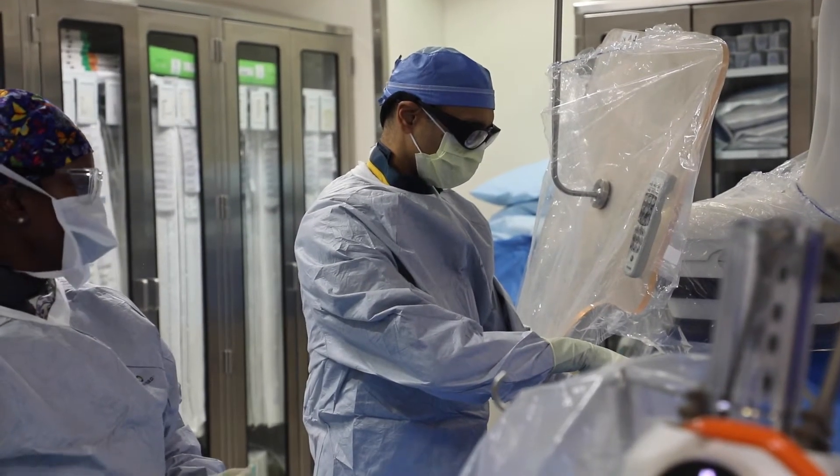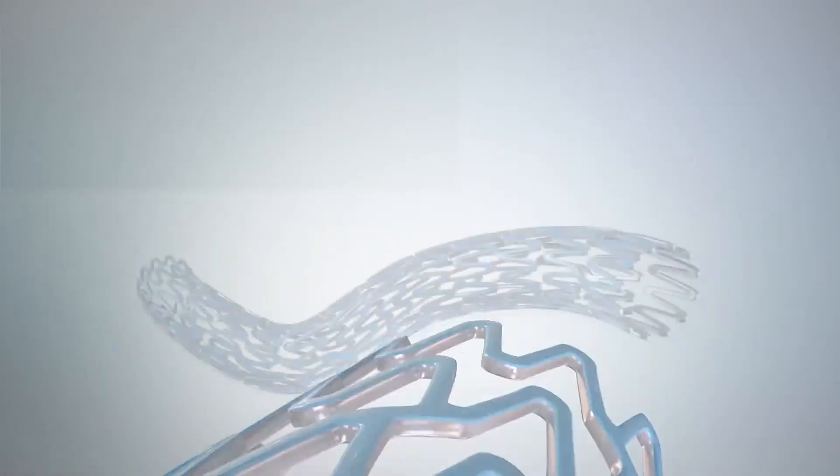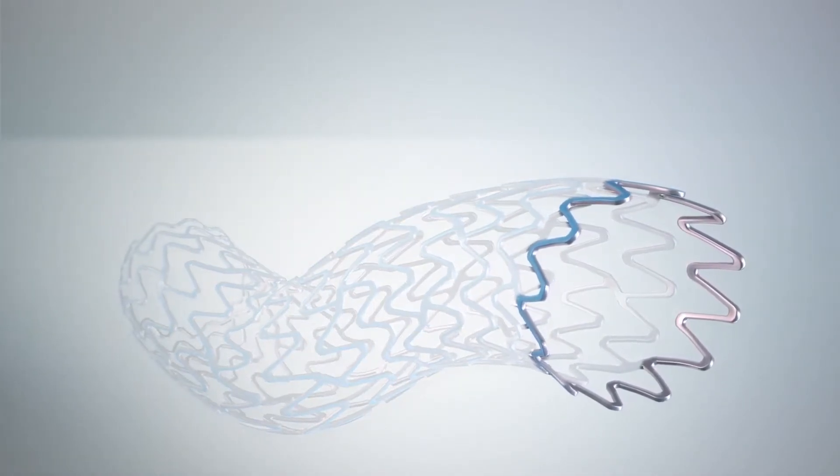Cardiologist Salil Patel says a new stent, the Synergy Megatron, is able to do what other stents can't, built specifically for larger coronary arteries closer to the aorta.